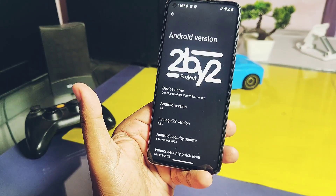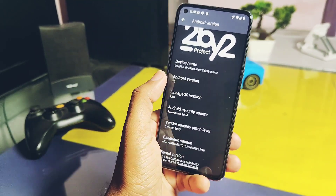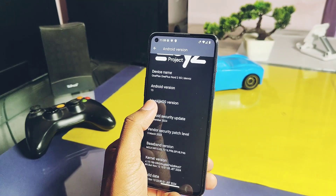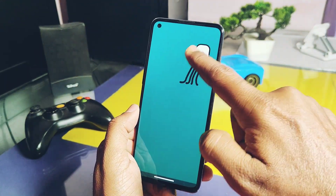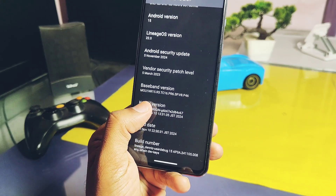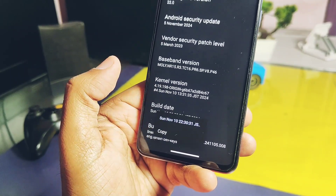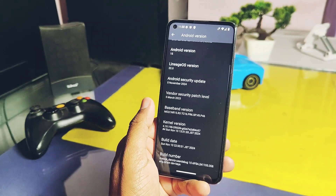This is a 2x2 LineageOS-based custom ROM. We finally have the Android 15 update from the developers of this ROM. You can check the new Android 15 easter egg by repeatedly tapping on the Android version. The LineageOS version is 22, which also shows a nice LineageOS easter egg. The security patch is the latest from November 2024. Kernel version is 4.19.198. The build date of this ROM is November 10th, 2024, and it is based on the new source of Android 15 QPR2 Beta 1.